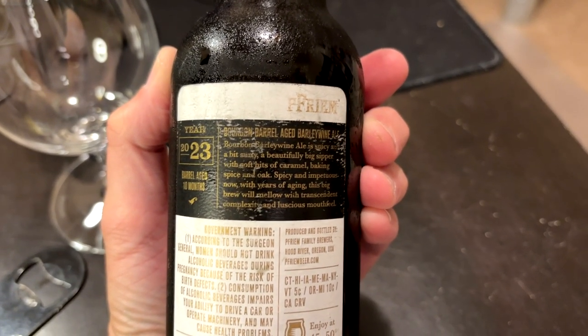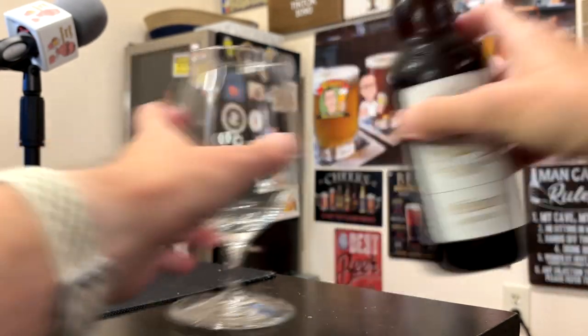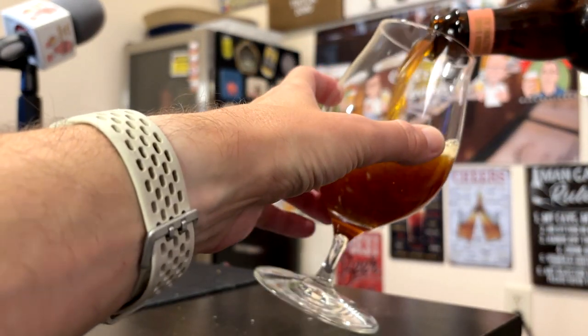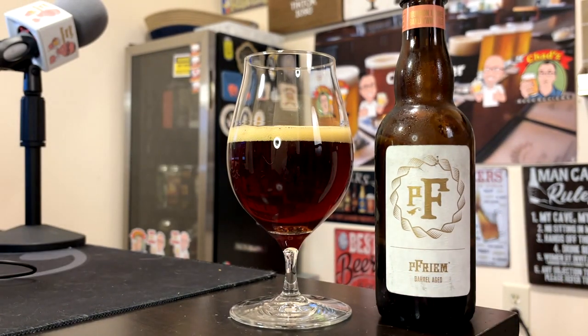I got this from Tavor and the label's kind of beat up. I don't know what went through it before I got to it. Poured into the Spiegelau stem glass and it looks like red wine — an absolutely beautiful shade of magenta or mahogany, mostly clear with just a slight haze to it. It doesn't hold a head, although if I swirl the glass, you can see the alcohol legs just sticking to the side.